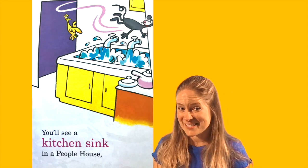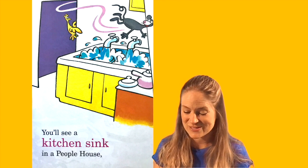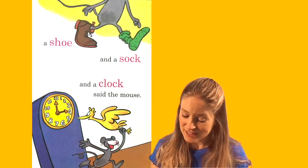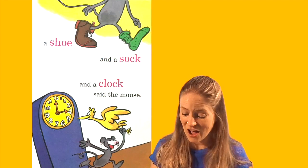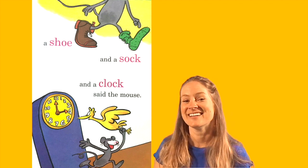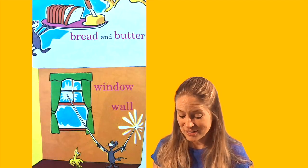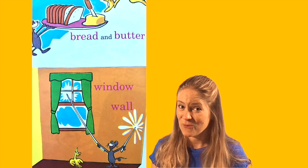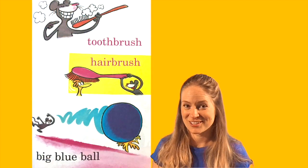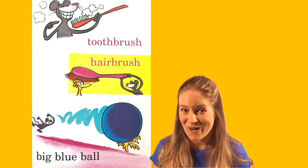You'll see a kitchen sink in a people house. A shoe and a sock and a clock, said the mouse. Bread and butter, window, wall. Toothbrush, hairbrush, big blue ball.